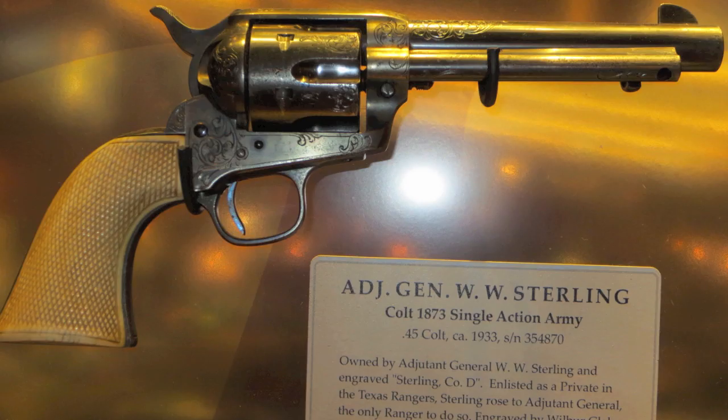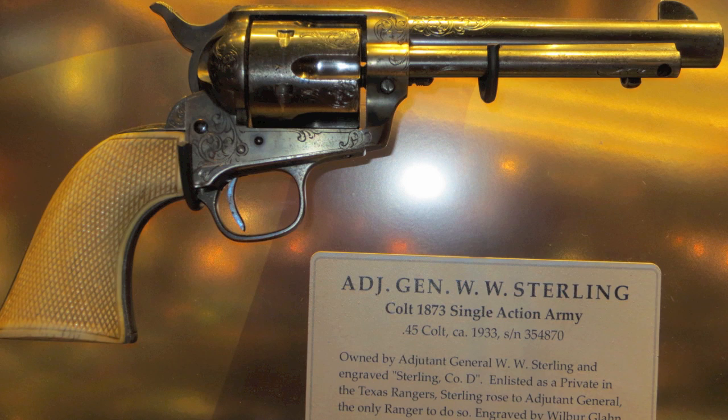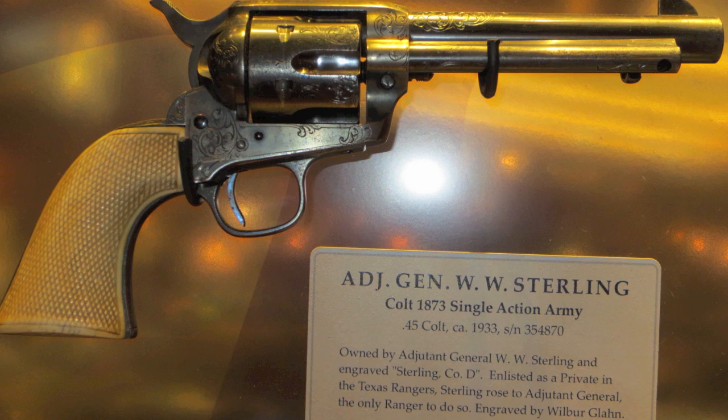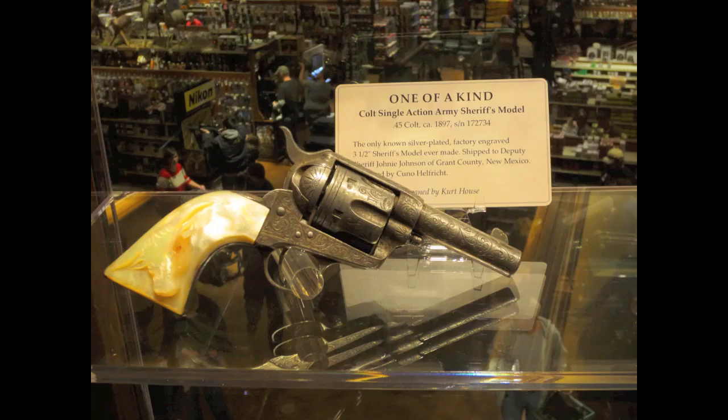Next, we'll look at some cartridge-firing guns of the Old West, and we'll start off by looking at Colts. A lot of the guns in the exhibit that are Colts were actually owned by Texas Rangers. This particular single action, which is a beautiful engraved copy, was owned by W.W. Sterling — the only man to rise from being a private in the Ranger Force to become the Adjutant General commanding the entire Ranger Force. And this is a beautiful gun. Now, this is a rare plated and engraved sheriff's model that actually belonged to a real live deputy sheriff.